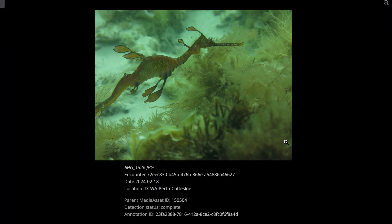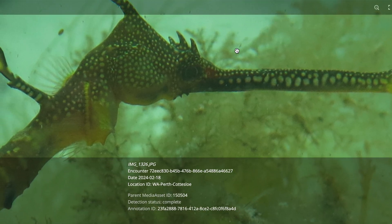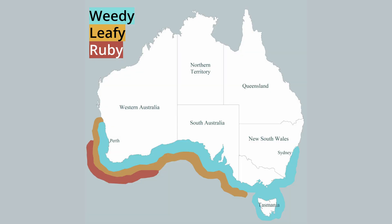We do that by matching patterns of sea dragons that are in photos, because those patterns are unique and so they can be matched to one another. That creates individual time series that we can then scale up to ask questions about populations in different parts of their distribution across the Great Southern Reef.